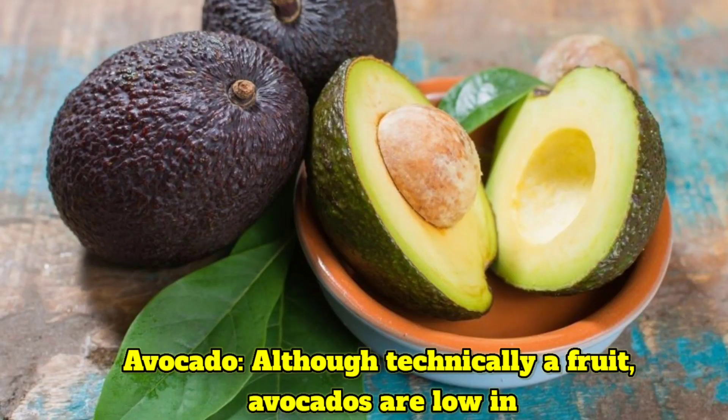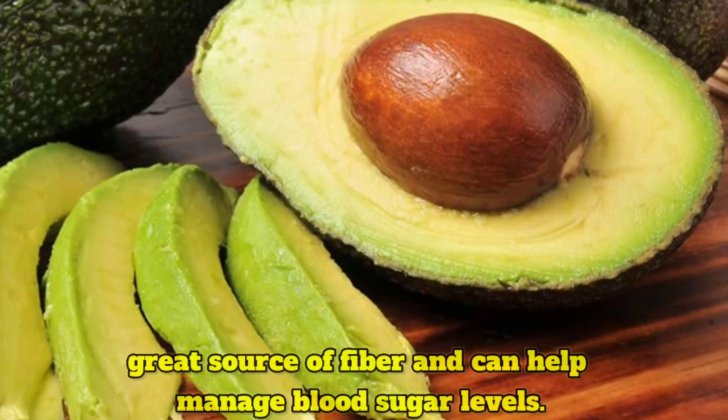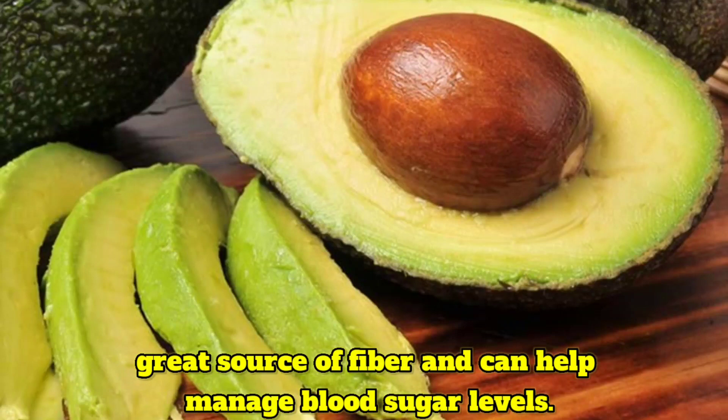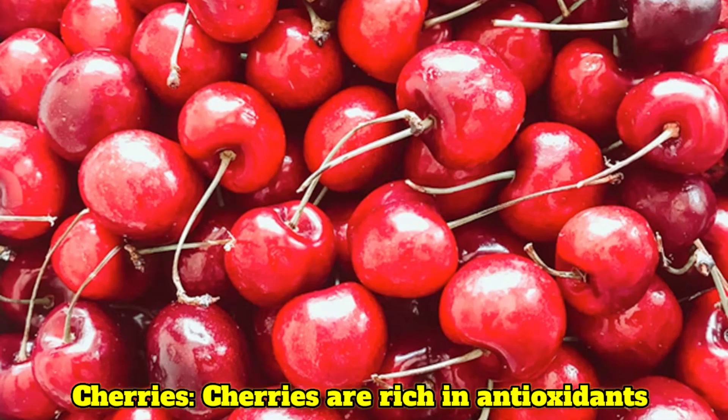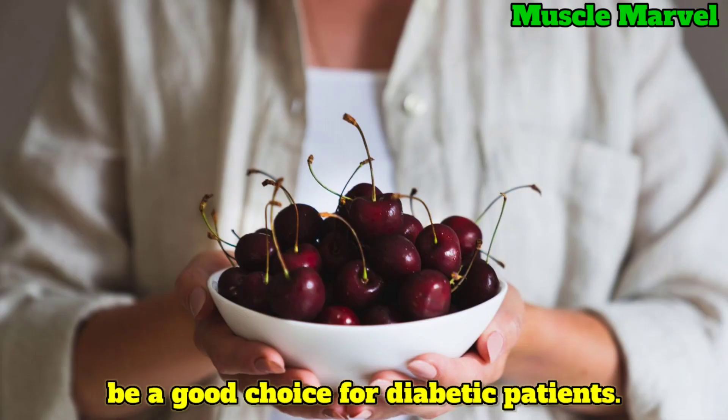Avocado, although technically a fruit, is low in carbohydrates and rich in healthy fats. It is a great source of fiber and can help manage blood sugar levels. Cherries are rich in antioxidants and have a low glycemic index, making them a good choice for diabetic patients.